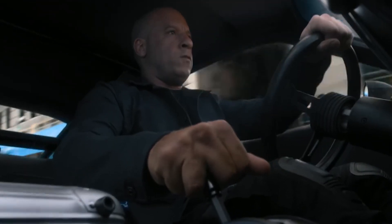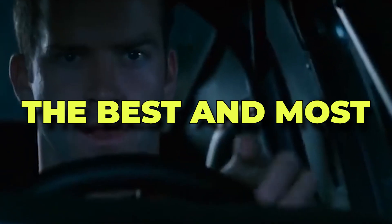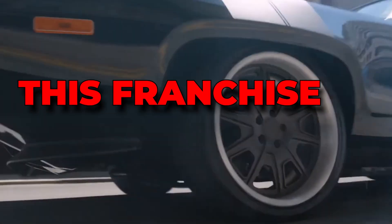The Fast and Furious films bring us some of the coolest cars in the world, and today I'm talking about the best and most expensive automotive beauties this franchise has featured.